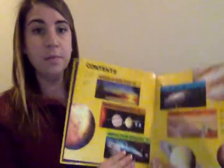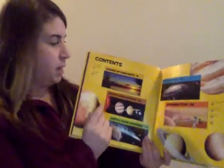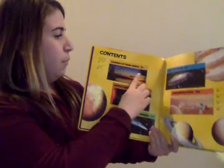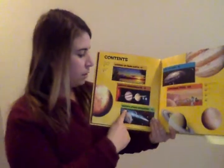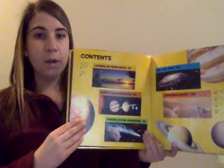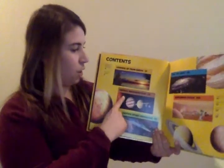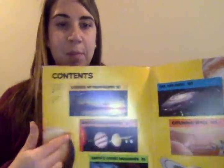We know in nonfiction books that they have a table of contents, so I'm going to open up to our table of contents. Today I'm not going to read this whole book because it's really long — we're going to focus on one part. The chapters are: Looking Up from Earth, Earth's Neighborhood, Earth's Other Neighbors Far Far Away, and Exploring Space. The section we're going to focus on today is Earth's Neighborhood.